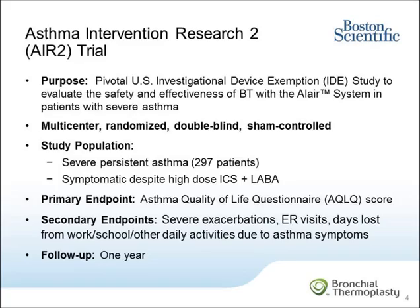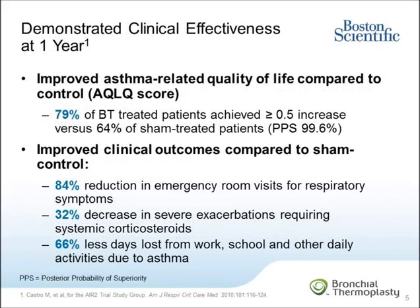At one-year follow-up, the BT-treated group demonstrated positive clinical outcomes compared to the sham control group. BT patients had improved asthma-related quality of life as measured by improvement in their AQLQ score. 79 percent of BT-treated patients had a clinically meaningful improvement of greater than or equal to 0.5 in their AQLQ score compared to 64 percent in the sham control group. Other clinical benefits of BT treatment compared to sham included an 84 percent reduction in emergency room visits for respiratory symptoms, a 32 percent decrease in severe exacerbations requiring systemic corticosteroids, and 66 percent fewer days lost from work, school, and other daily activities due to asthma.